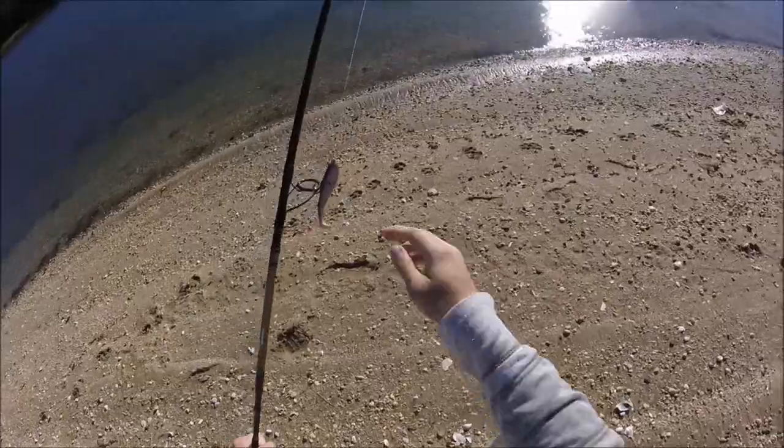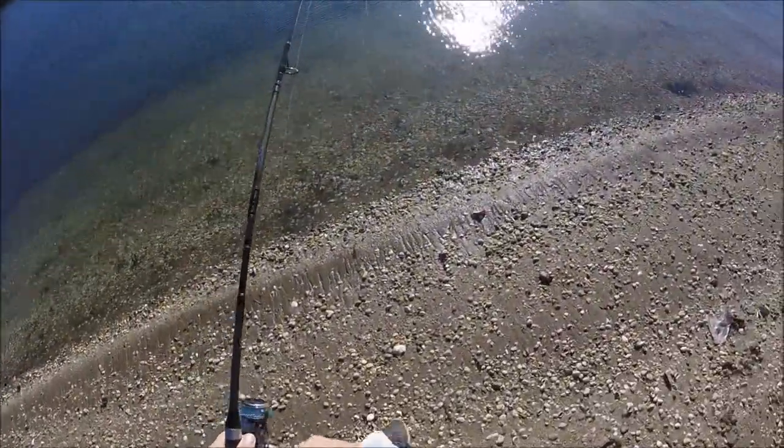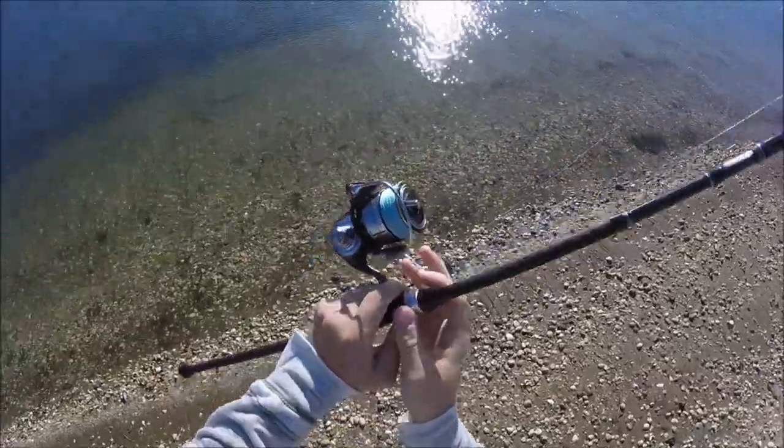It's low tide, which isn't great, but I'll try to bounce off some holes at the bottom of the harbor and see if I can jig anything up.